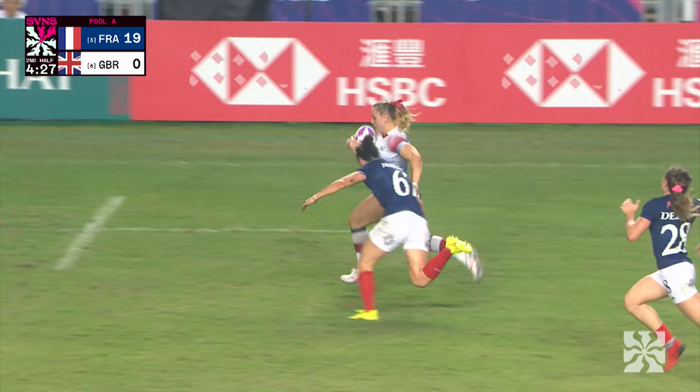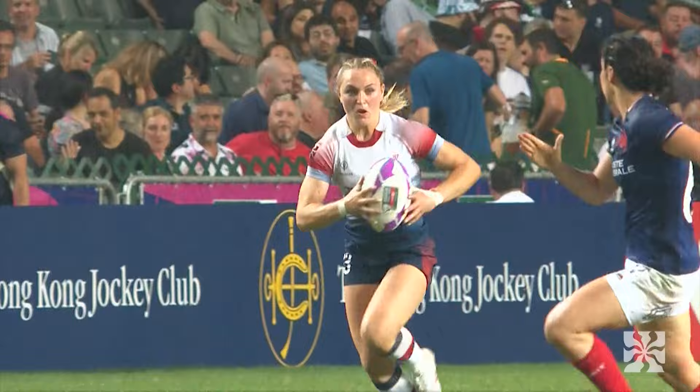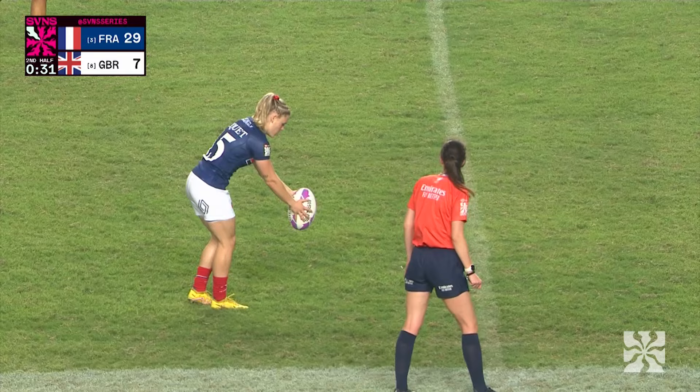Tries to skip away and work a bit of space, and they do really well. Quick hands to Boatman out on the outside, and she drops a gear and she's gone. There's the pace you're talking about — Ellie Boatman behind the sticks, GB back in. That is classic Ellie Boatman, a classic finisher, and that is what she does best.